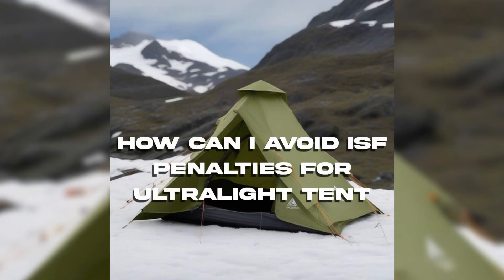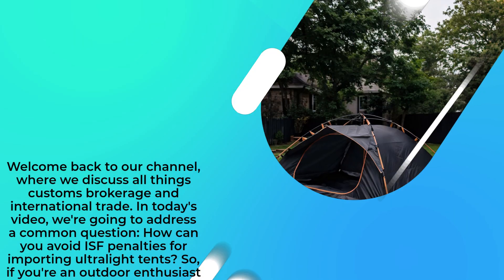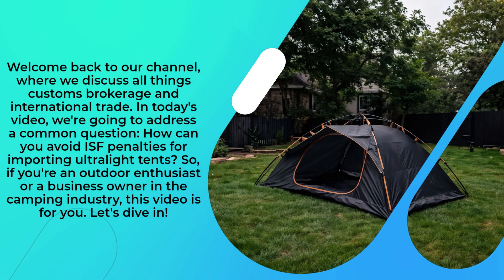How can I avoid ISF penalties for ultralight tents? Welcome back to our channel, where we discuss all things customs brokerage and international trade. In today's video, we're going to address a common question: how can you avoid ISF penalties for importing ultralight tents?